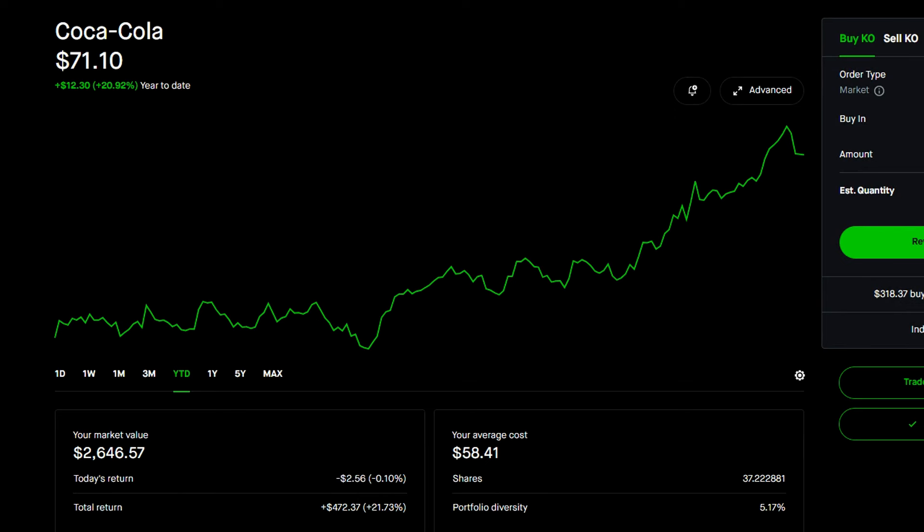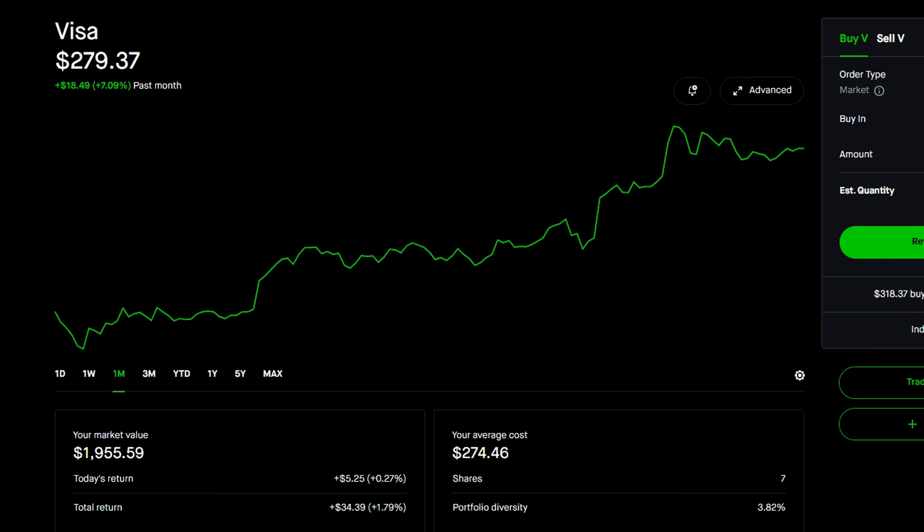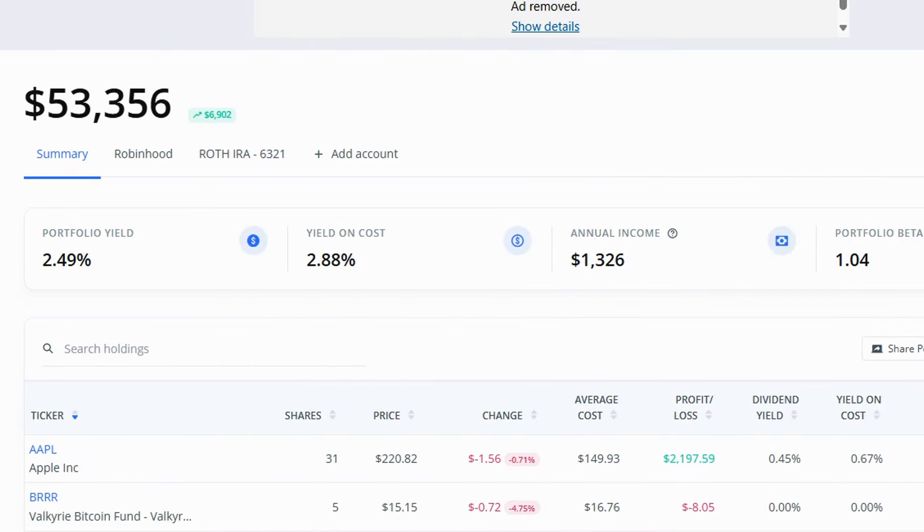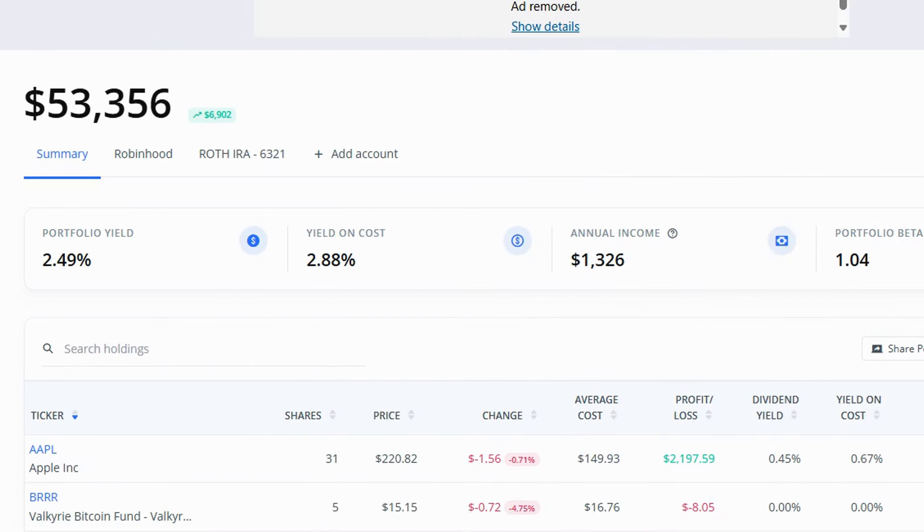The next company is only 3.82% of my portfolio and I'm up 1.79% on it for the month. It hadn't done too much — staying at a pretty regular year-to-date gain of about 7%, dipping slightly below in the negative this month. On the dividend income side, my annual income went up from $1,302 a year to $1,326 — up $24 from month to month, which is pretty cool. This is coming from me adding money and dividend reinvestments.